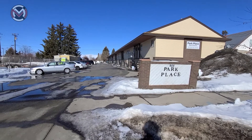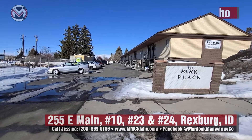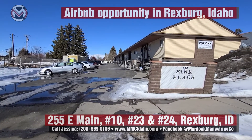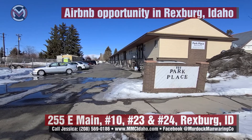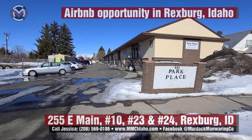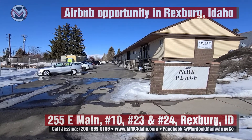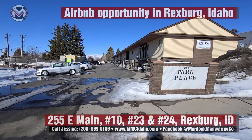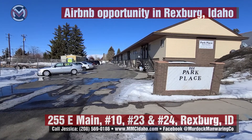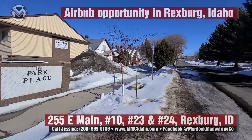We are at Park Place Condos here in Rexburg with the opportunity to purchase a business of three units. They are condos and there are ten units total. Two of the units are the far end units, number 23 and number 24, and then a middle unit number 10. We are on Main Street of Rexburg.